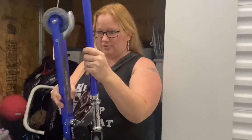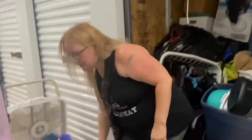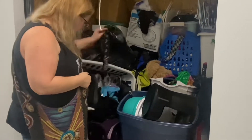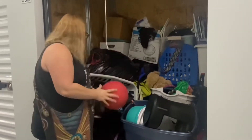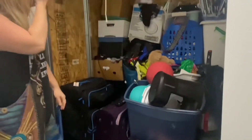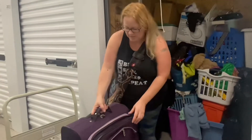All right, so we got another storage unit. I don't know how to open this, but there's a razor. We have a longboard down there, there's a basket full of shoes, there's Adidas, so there might be name-brand stuff in here. It's so cute. All right, so we pulled out clothes hangers.